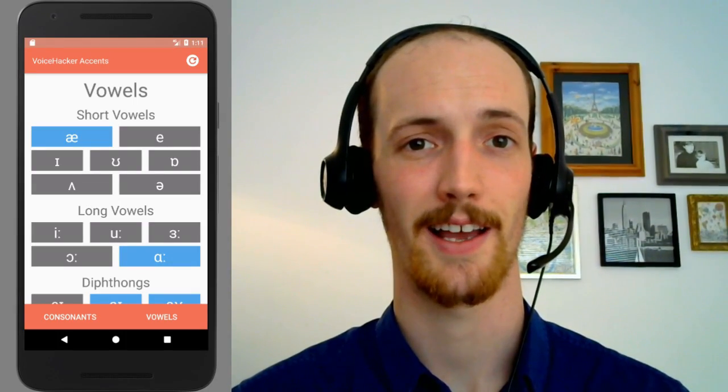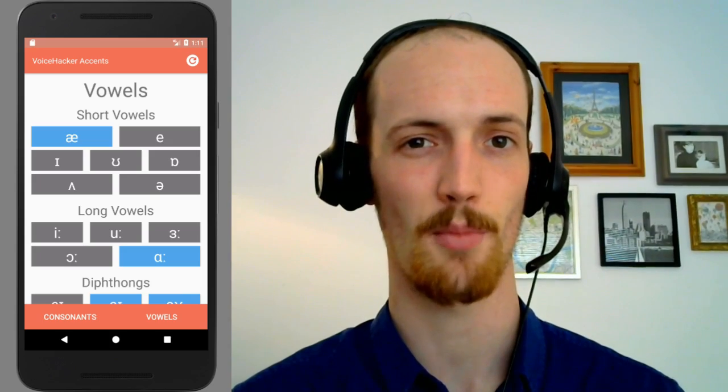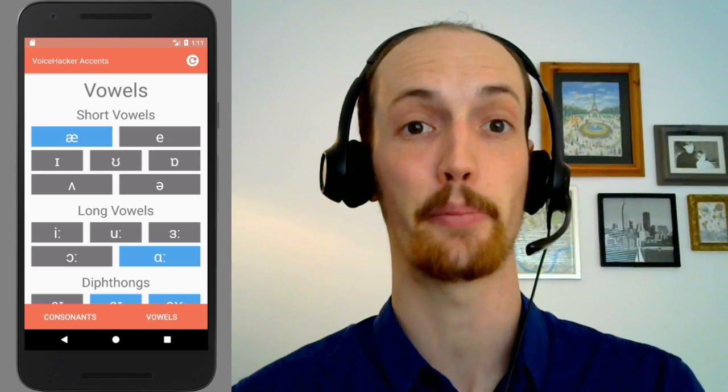Hello folks, my name is Matt, I'm from Voice Hacker, and I'm back with another accent video, this time on the heightened RP — on the very posh sound.